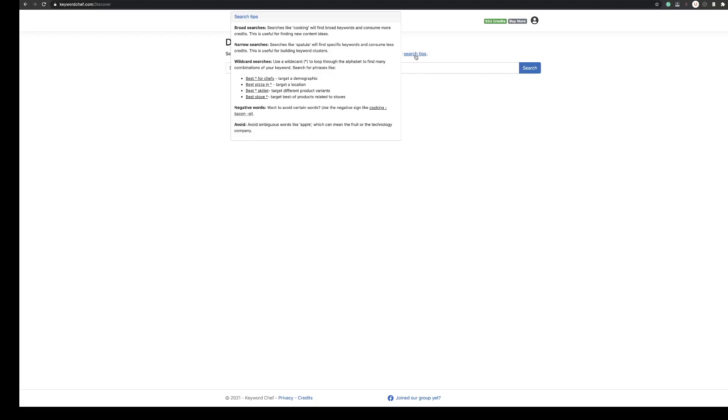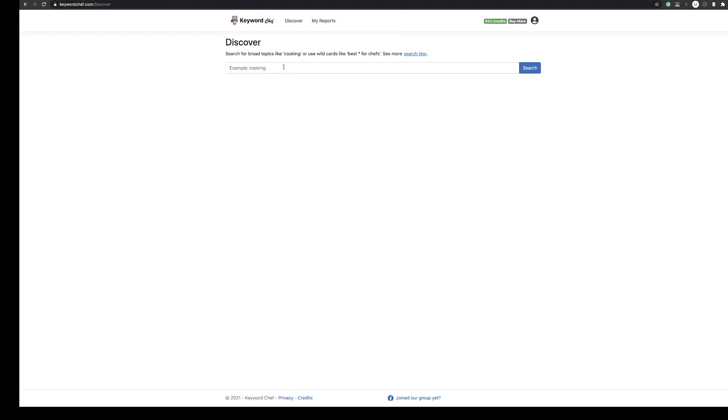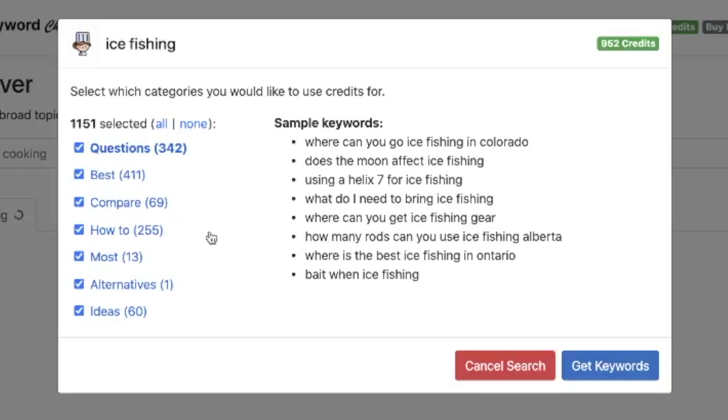So let's have a go actually finding some keywords. I've recently bought a website around fishing, so if I typed the word 'fishing' in here we'd get thousands of search results and eat into credits really quickly. So I'm going to narrow it down to a sub-niche — one that I could be looking to find keywords for might be 'ice fishing'. If you click search, you can see it's brought back 1,151 search results, with 342 being question-based. So you can see some examples here.